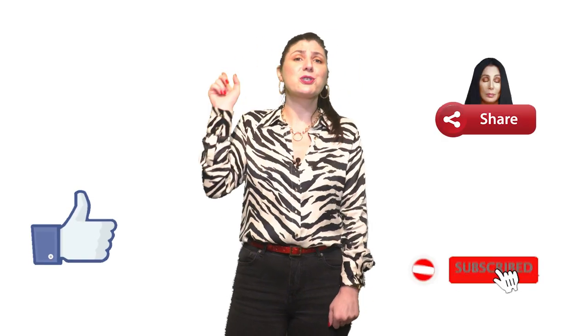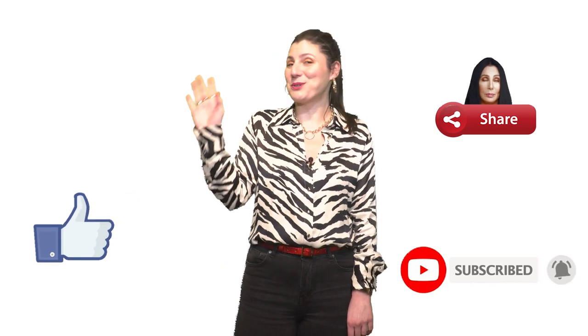Thank you for watching this video and write down in the comments which horse is your favorite. Like, subscribe, share, send to all, and I'll see you in my next video. Bye!